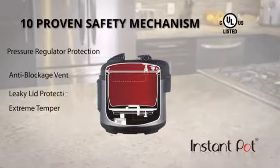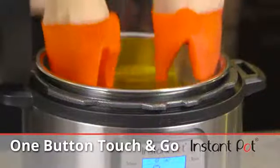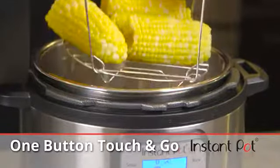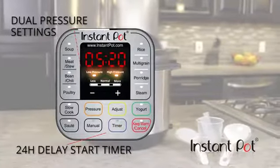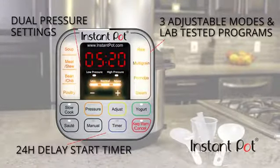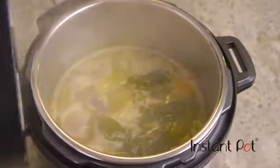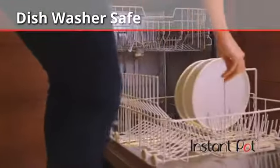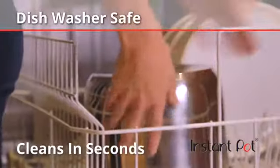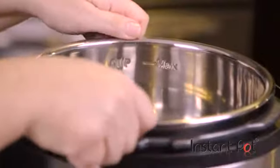Instant Pot has industry-leading safety mechanisms that make it extremely safe to use and allow for peace of mind. Just press it and forget it. Features include a delay start timer, dual pressure settings, three adjustable modes for its lab-tested cooking programs, and an automatic keep-warm function. The dishwasher-safe stainless steel cooking pot, as opposed to one with PTFE non-stick coating, only adds to Instant Pot's substantial health credentials.